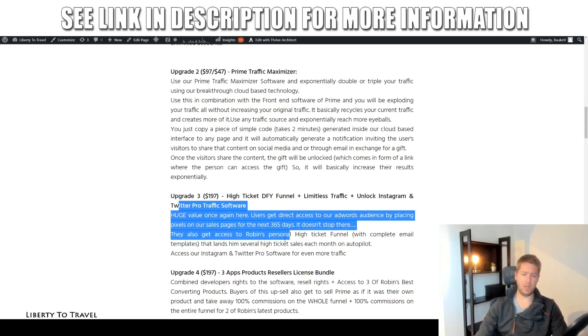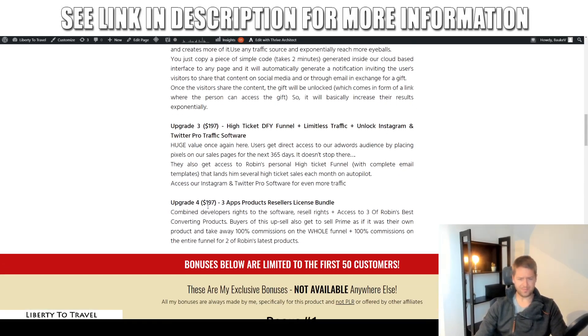Upgrade number four, the final $197, gives you resale rights to this software and three other of Robin's best-converting products. You'll be able to sell these products at 100% commission — all the money from the sale goes to you, with no split with Robin. One sale of the whole funnel will pay for more than this cost, so it's super good value.